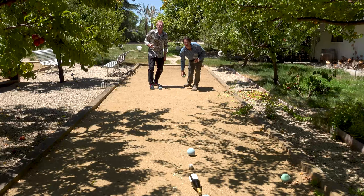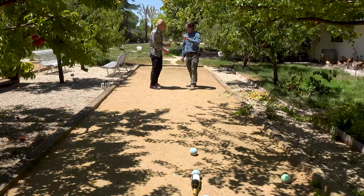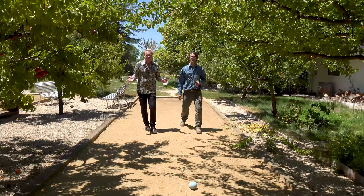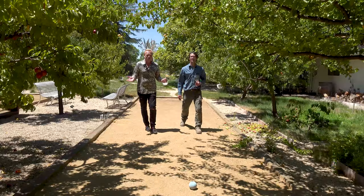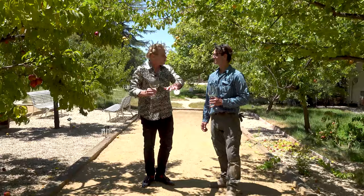Even though the French are not into bocce — they're into pétanque — we still know how to do it! Cheers! Well done! This was my way to get a lecture from Joe in the wonderful orchard that he planted himself. You're gonna realize we have two bocce courts so you're going to have an amazing time, and obviously like us today we enjoy an amazing glass of Raymond Chardonnay 2018, the famous Napa Valley made by the irresistible Stephanie Putnam. So this is a lot of fun.